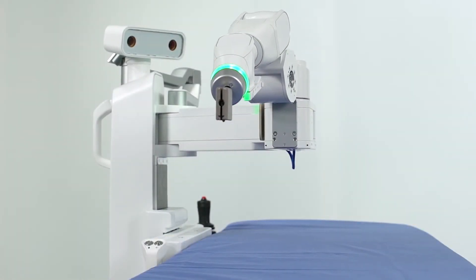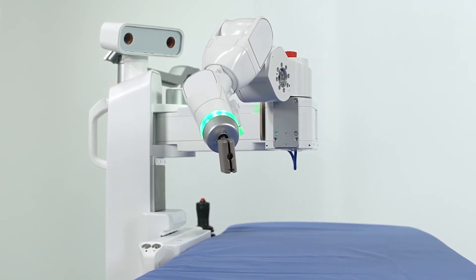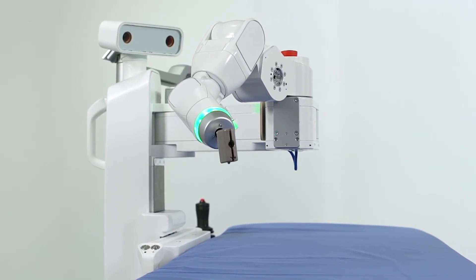The robotic arm is automatically positioned according to the surgeon's plan, allowing the surgeon to implant each screw with advanced precision.